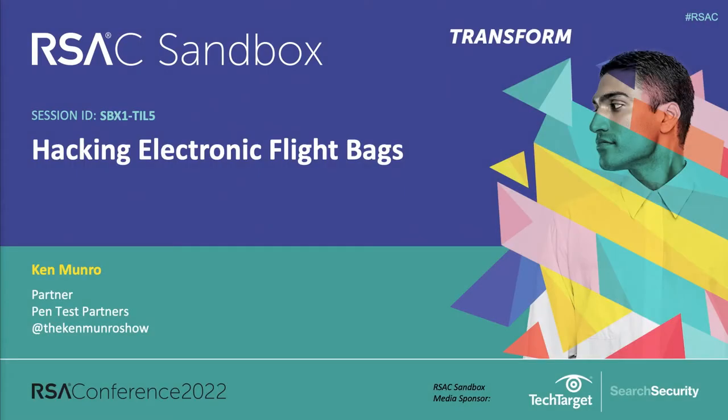Hi there. My name is Ken Monroe. I am a security researcher. I have a team of amazing researchers that work alongside me that look at the cybersecurity of airplane systems.